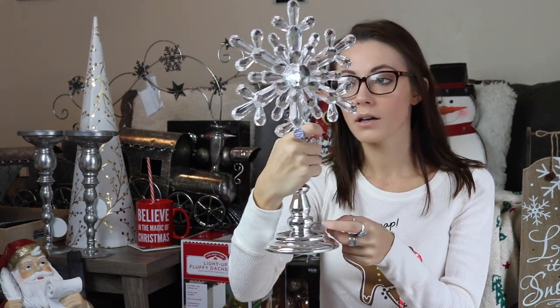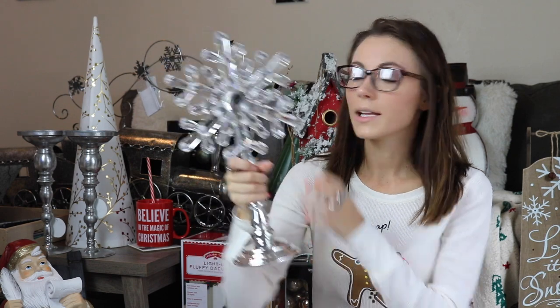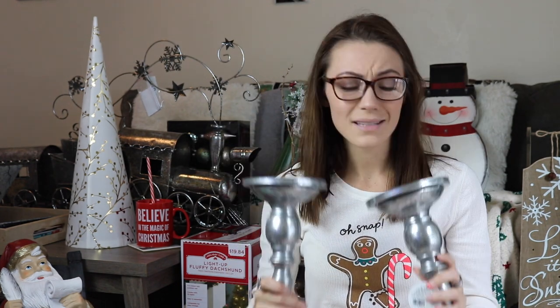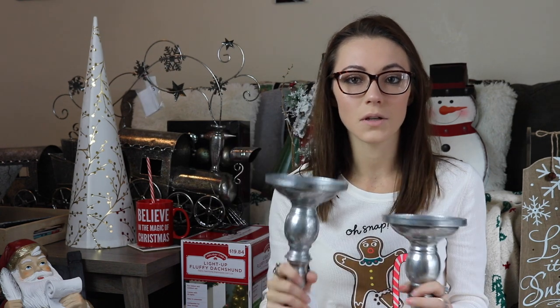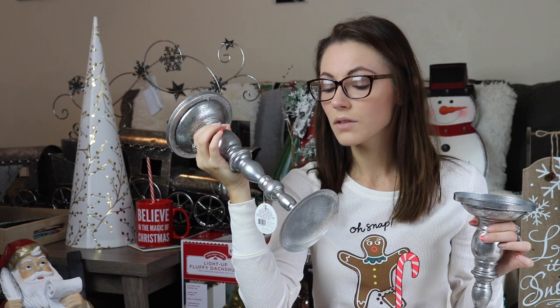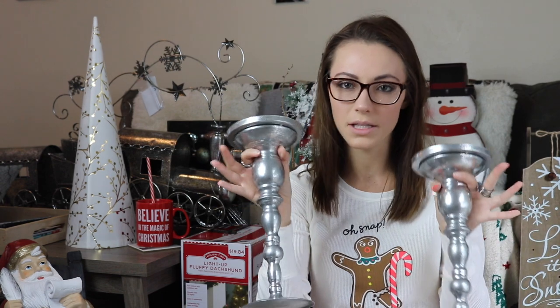Next, from Hobby Lobby, I don't know what we're going to do with it yet, but it's this little snowflake and it's really glam, pretty, and sophisticated — and it also lights up. I also got these two candle holders because I'm obsessed with candle holders right now. These suckers are huge — I'm going to need some heavy-duty candles for them. They're like a rustic-y silver, but they're pretty. These are also from Hobby Lobby.